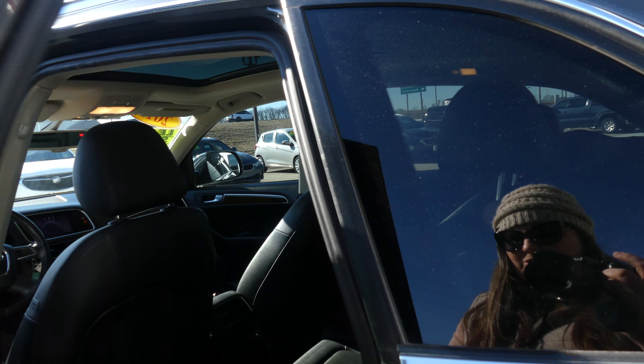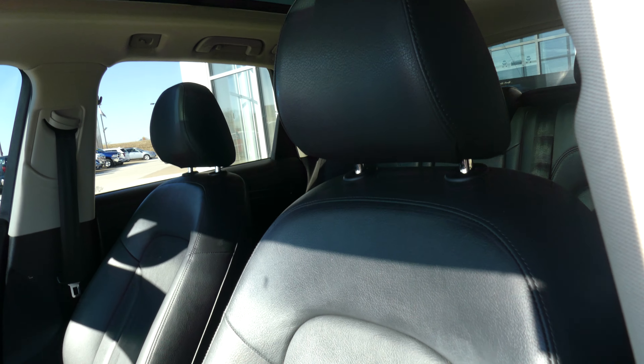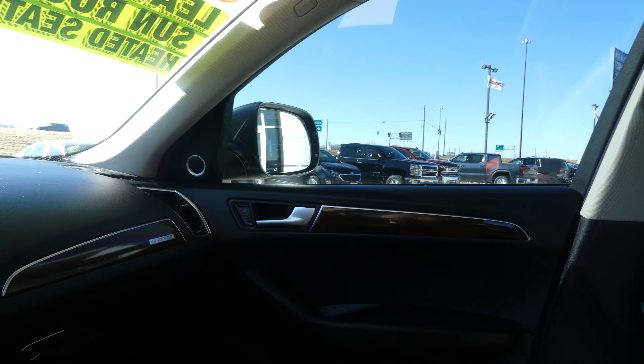Rear passenger seating is a premium black leather. Driver and passenger, same thing — that beautiful premium black leather, which is heated in bucket seats. Black on black interior.